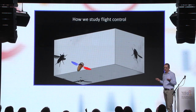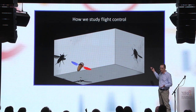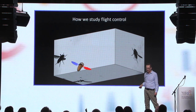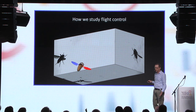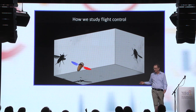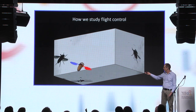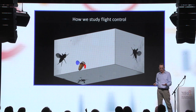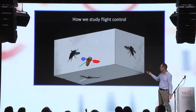So how do we study flight control in insects? We take fruit flies — about three millimeters in length — and film them with three fast cameras: two side views and one top view of the same fly flying in a box. We can measure the motion of the body and wings, represented by a toy fly model. But this is not enough — we need a way to challenge the fly, to change its course in mid-air, and then measure how it responds to this perturbation.